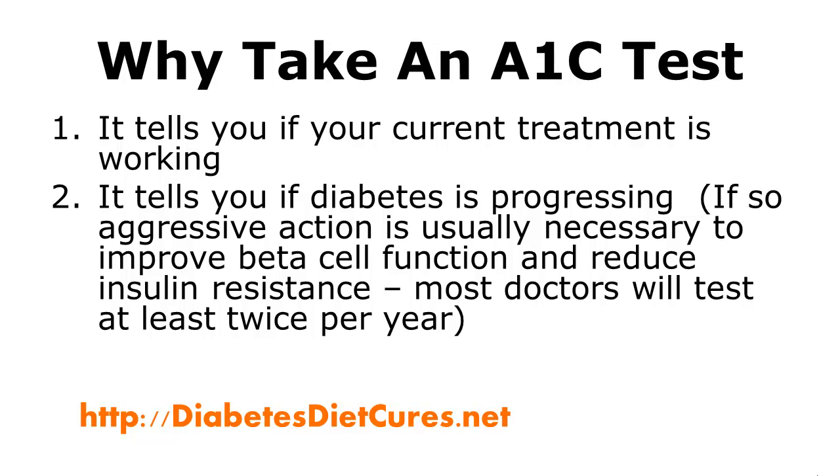Second, it tells you if diabetes is progressing. If diabetes is progressing, usually your A1c will start to increase. And sometimes this can be disheartening. There are several ways to stop diabetes in its tracks, and as it progresses, this is a crucial time period. Aggressive action is usually necessary to improve beta cell function and reduce insulin resistance.